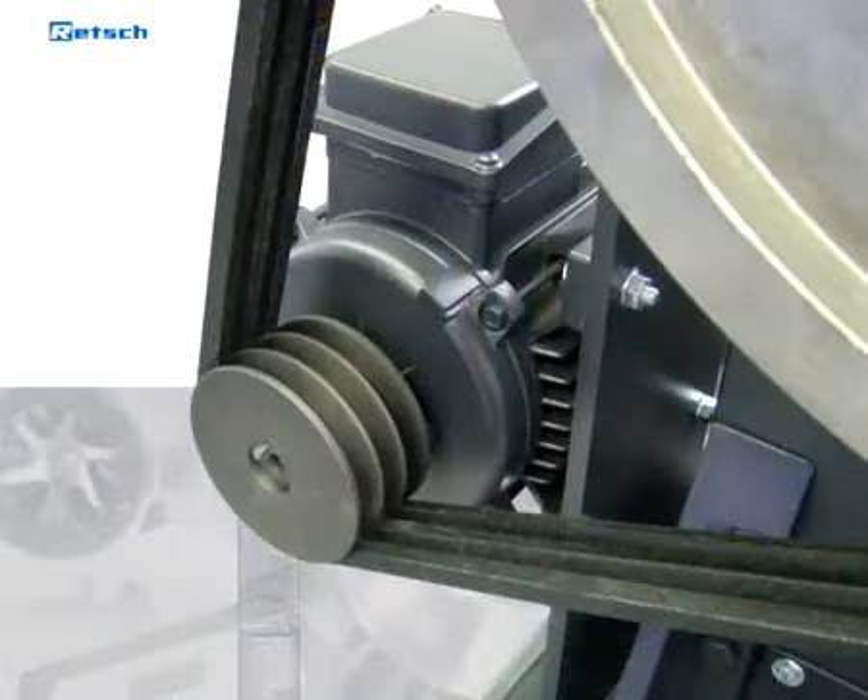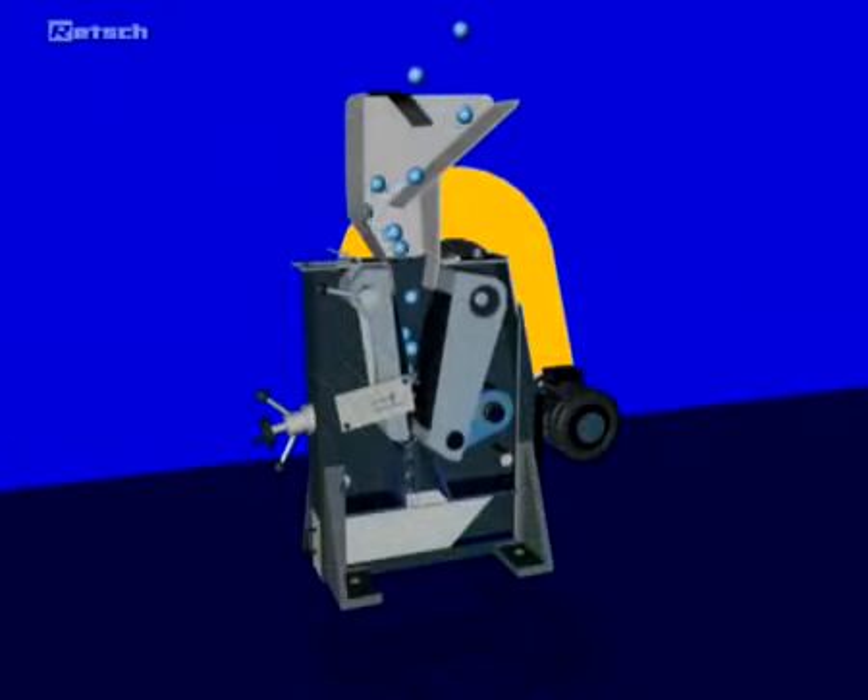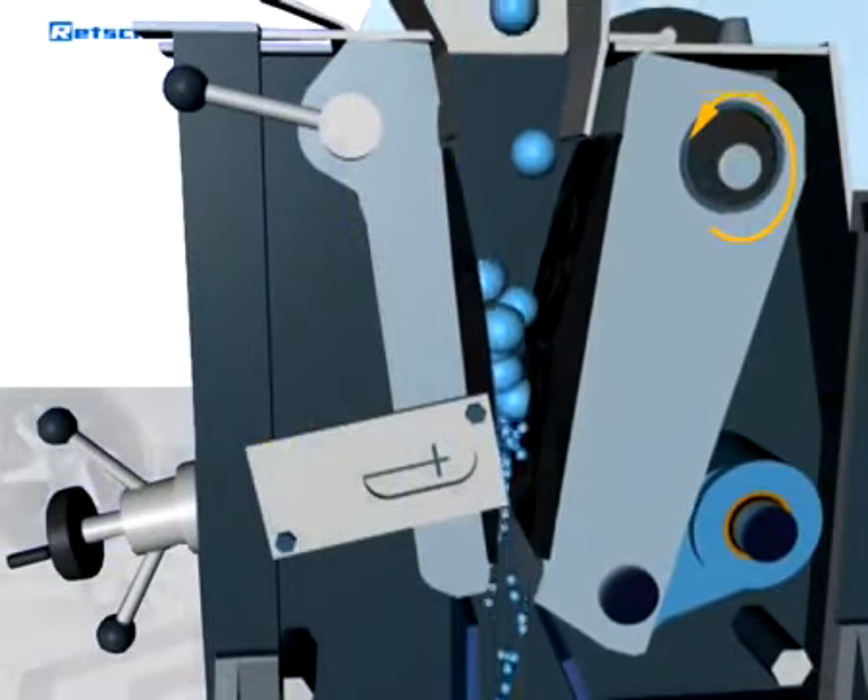The movable jaw is driven by a heavy-duty brake motor via V-belts. The largest belt pulley also acts as a flywheel to ensure uniform and smooth operation. The elliptical motion crushes the sample successively.